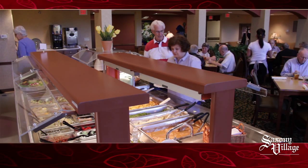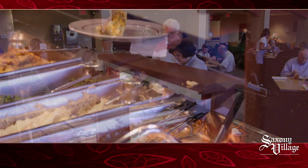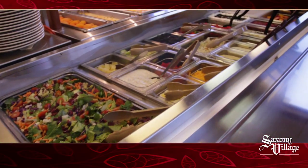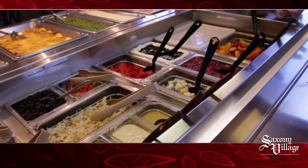Sit back and let us do the cooking in the main building as you enjoy a free continental breakfast every morning, and we provide one delicious main meal each and every day.